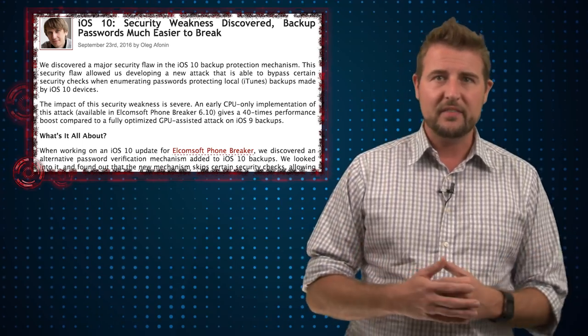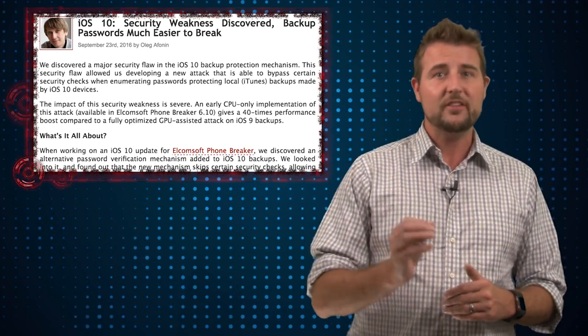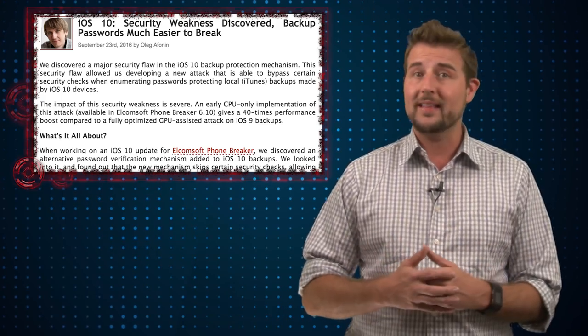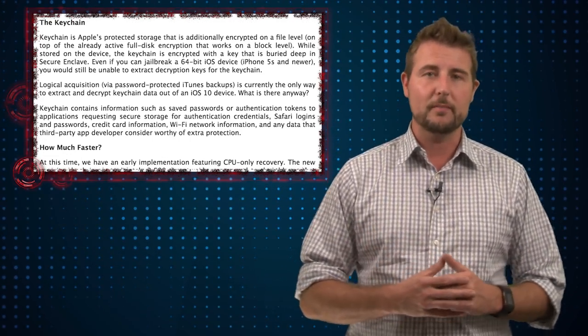So this is a relatively significant issue. If a bad guy can access a computer that has your iPhone's iTunes backup, it's much easier for them to crack a short password very quickly. And if they can crack that backup, they have essentially your keychain, so a lot of very important information.